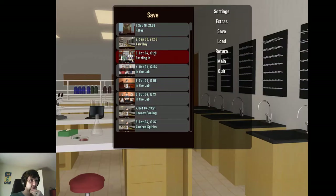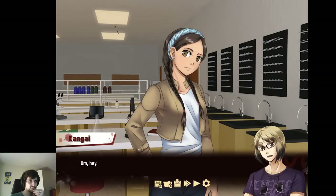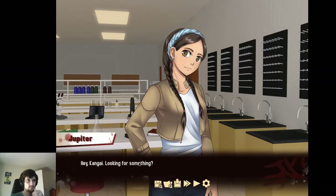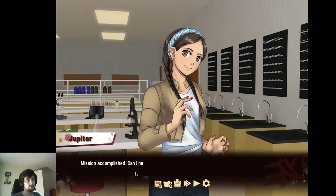I'll talk to her a little first. Hey. Hey, Kangai — looking for something? Yeah, you actually. Mission accomplished.